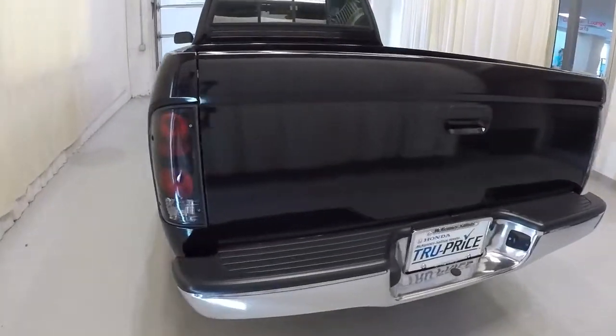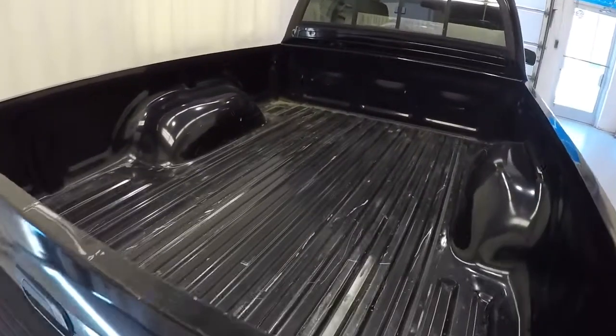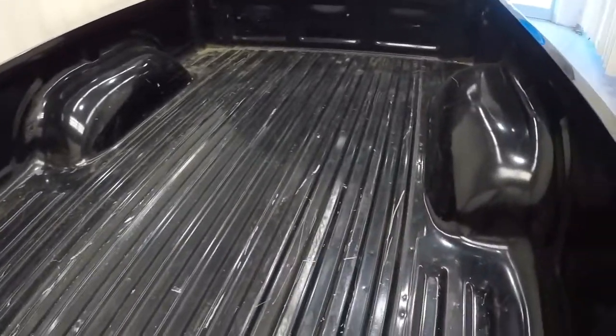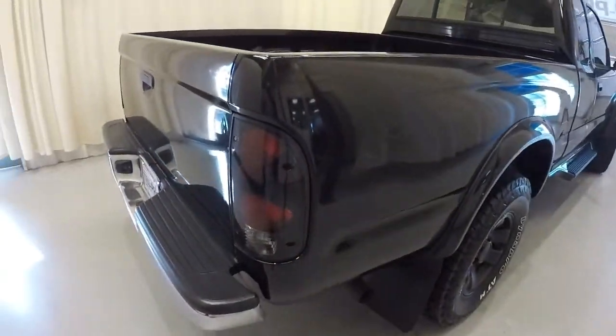It's got aftermarket tail lights and a chrome bumper. No bed liner, but the bed of the truck is in pretty good shape — a few scratches, but that's to be expected with 162,000 miles on it.